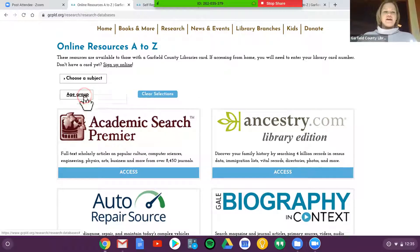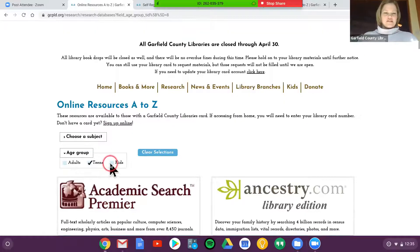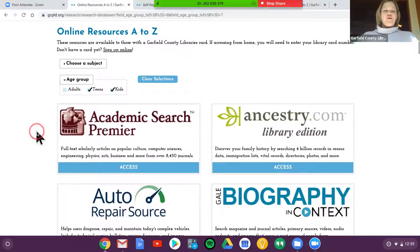For parents, the fastest and simplest way to get to things for your kids is to look at the age group filter and select teens and kids. I'm going to click kids. I didn't click enter or okay — it just automatically filtered for me.